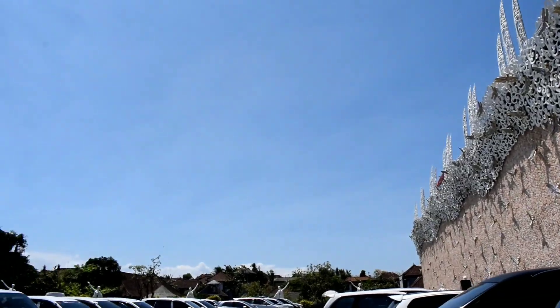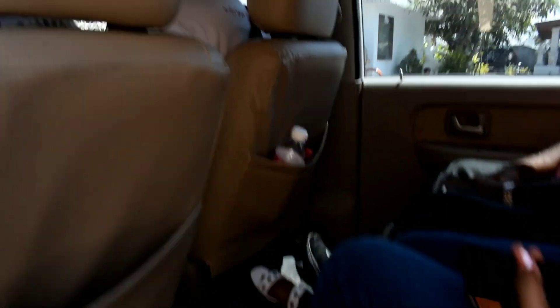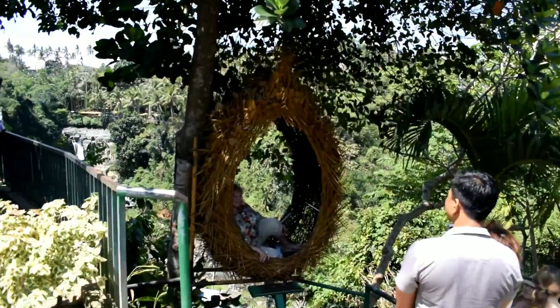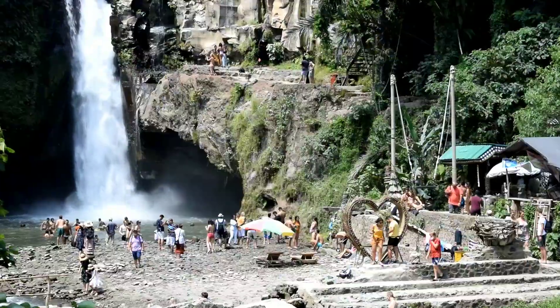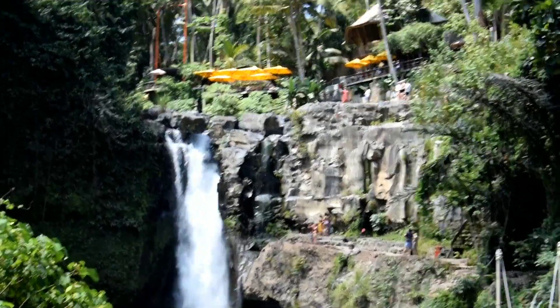For obvious reasons, cameras weren't allowed inside the jewelry store; however I got a little peek and also got myself a cute little silver ring. Those stunning pictures of people sitting in Bali's swings and nests — now you know how they're done. That heart-shaped nest down there is how you get a perfect Bali picture.